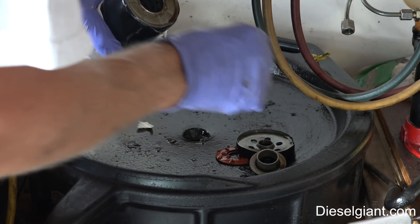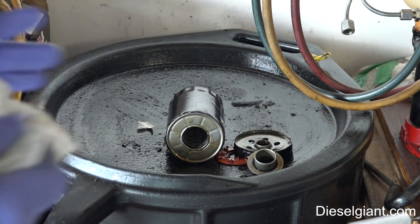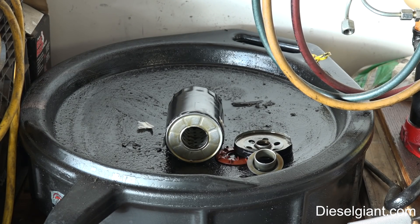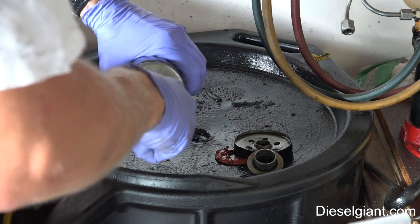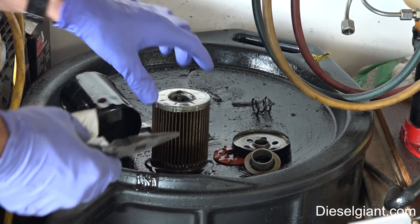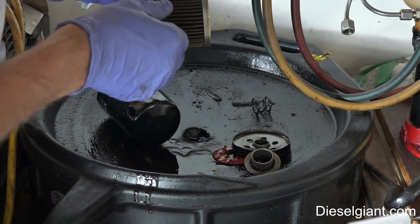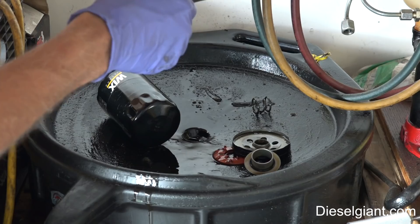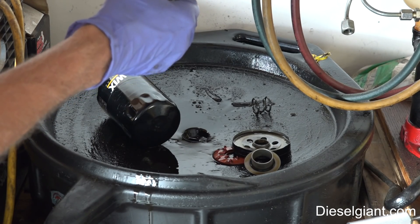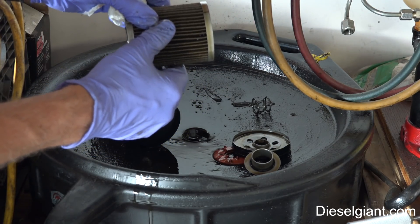Essentially it's a brand new filter. If you've never used Wix filters, they are outstanding. Now what I'm looking for is any sand in the block, some casting remnants from when they poured it — but there's absolutely nothing in here. I'm also looking for any metallic particles, any glitter. I don't see anything.